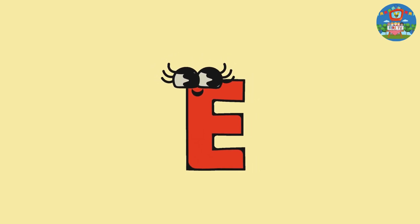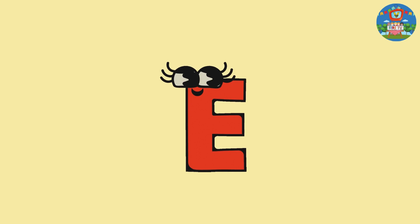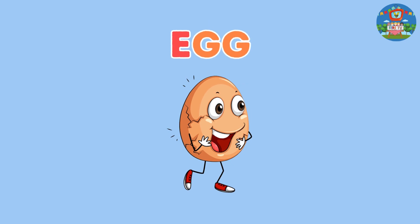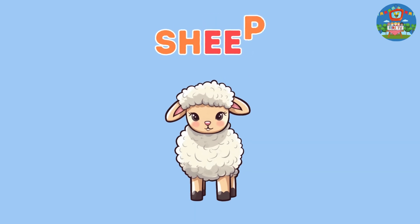Next, E. Let's learn how to pronounce E. We have two different ways of phonics. The first one says 'e'... egg. The other one sounds like 'e'... sleep, sheep.